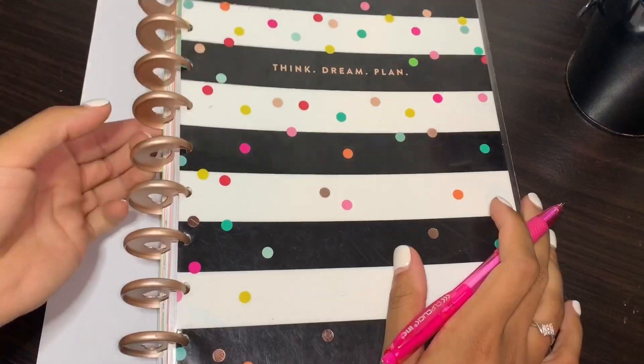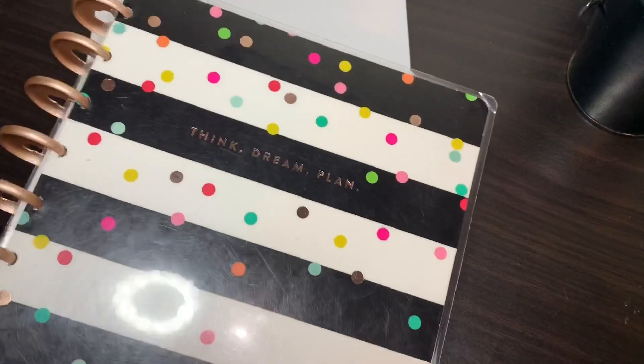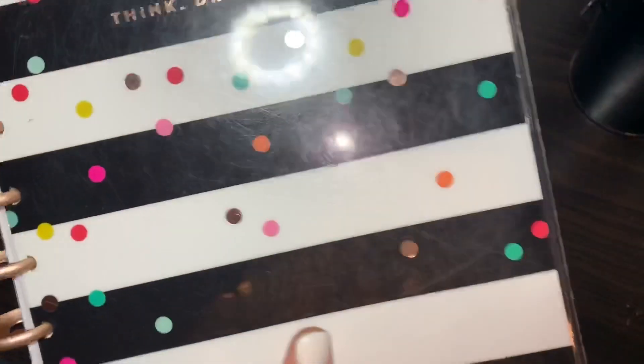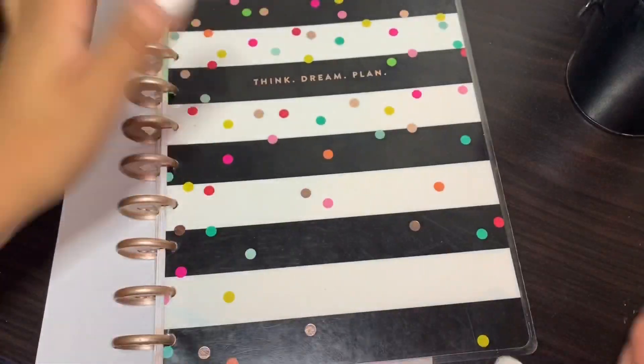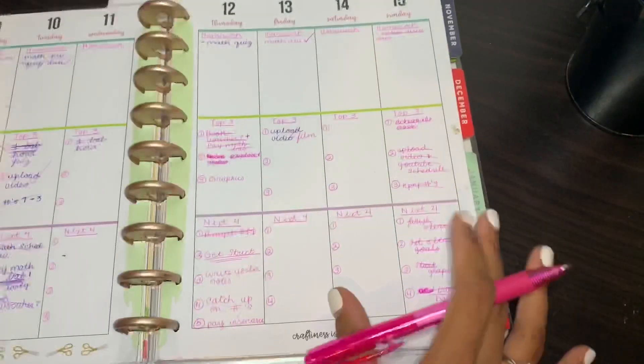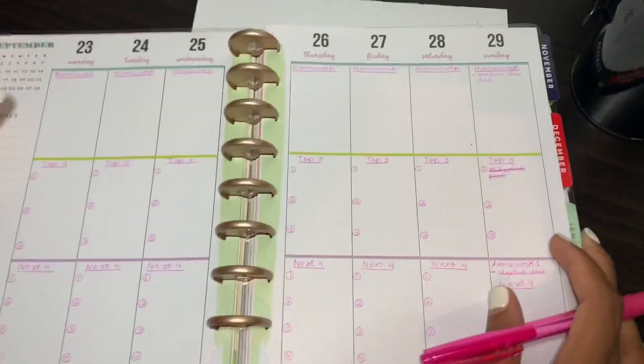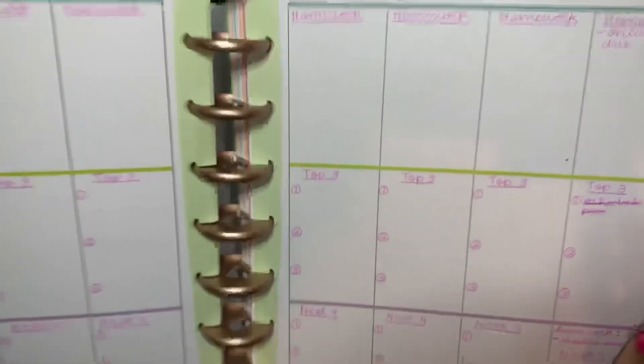Today is Sunday. The first thing you're going to need is a planner — a good planner that you actually use. I use the Happy Planner, the medium size one. This is the week we are planning for: September 24th to September 29th.